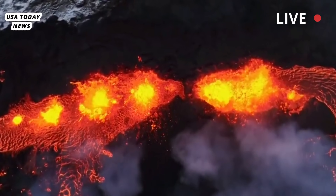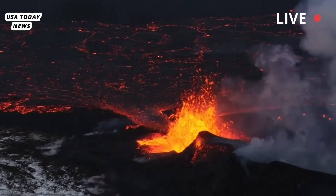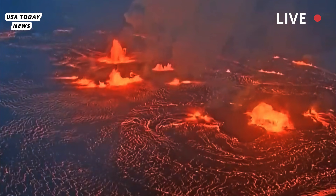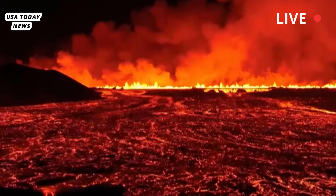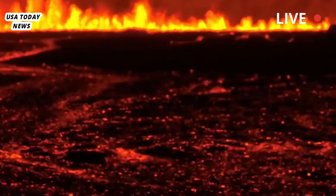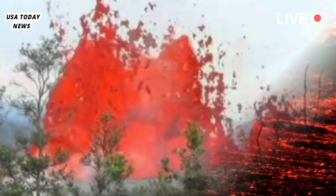Lava is flowing again inside Kīlauea's summit caldera this morning, according to the Hawaiian Volcano Observatory. Scientists at the US Geological Survey's HVO say this is the fourth eruptive episode of Kīlauea's ongoing summit eruption that began December 23rd within Hawaii Volcanoes National Park, which has been interrupted by a series of lulls.